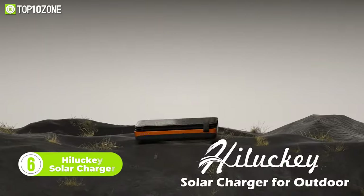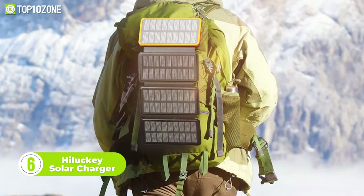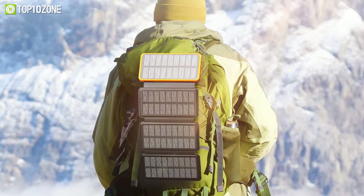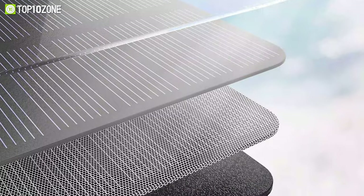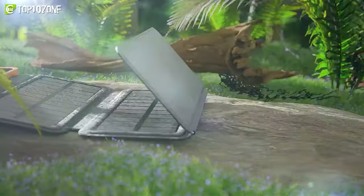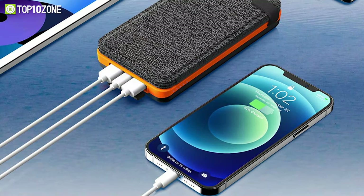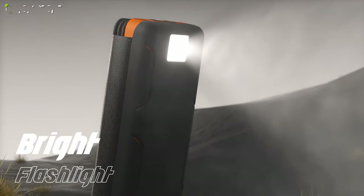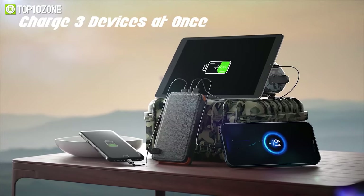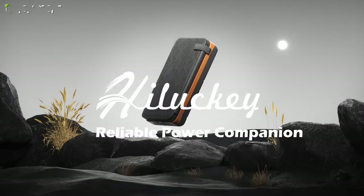Here is the Holucky Solar Charger, which is as stylish as it is functional. This sleek and modern charger boasts a slim design that makes it easy to slip into your pocket or backpack, while its powerful 25,000mAh battery and advanced solar panels ensure you always have access to reliable, renewable energy. There is a dual USB-A port and a USB-C port to charge any small accessories. With a built-in LED flashlight, the Holucky Solar Charger is perfect for outdoor adventures, emergency situations, and everyday use.